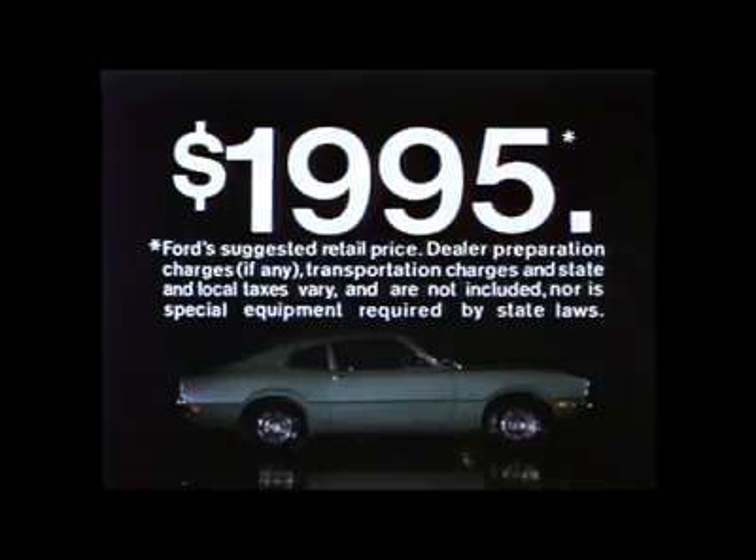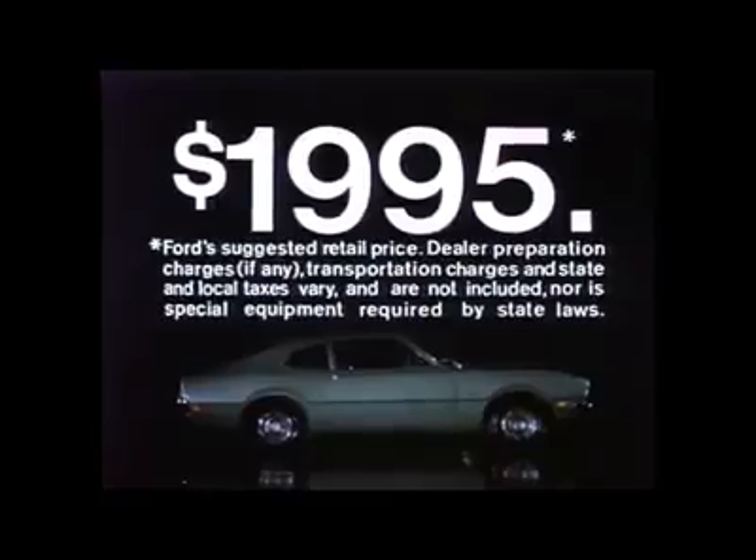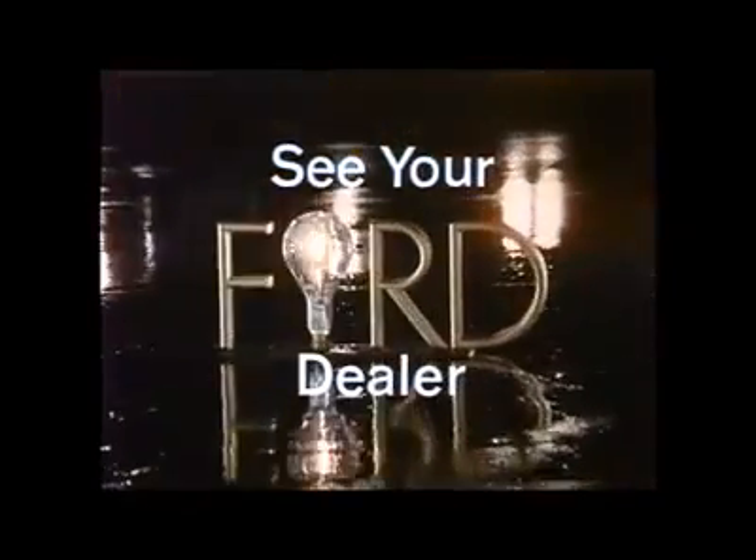For $19.95, it's a Maverick. But for a little more, it's a Maverick Grabber. See your Ford dealer now.